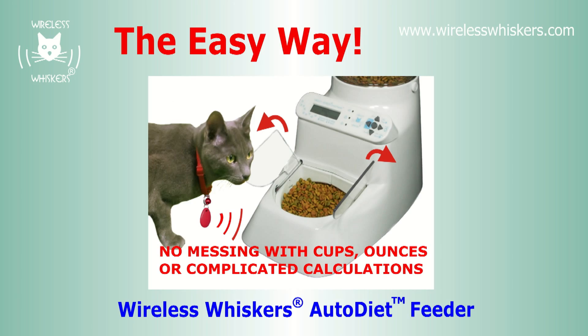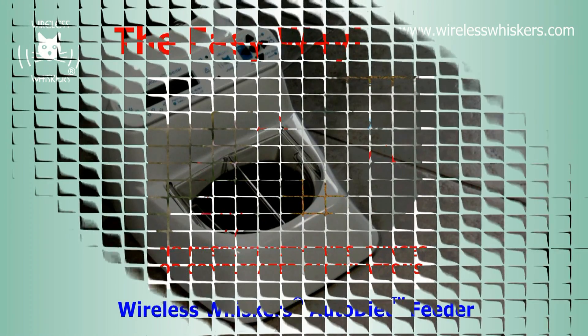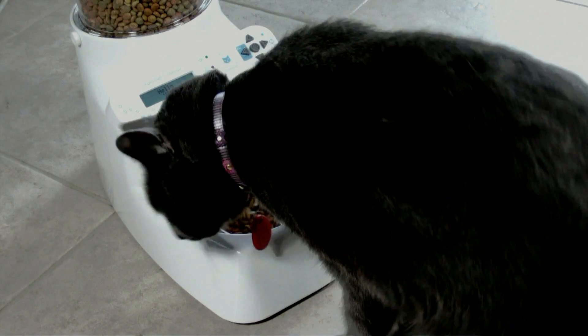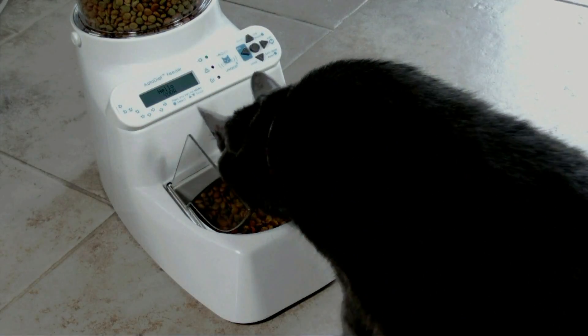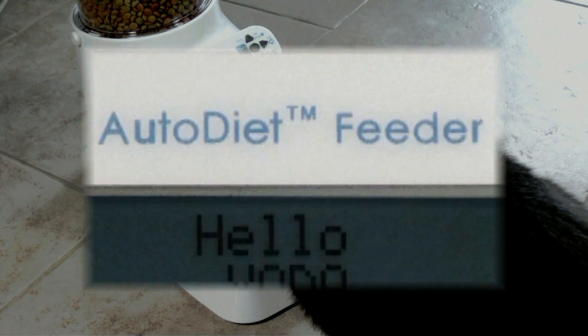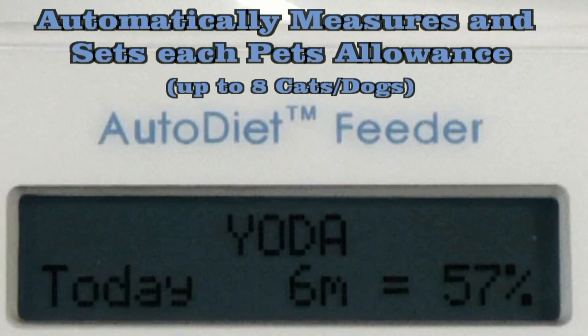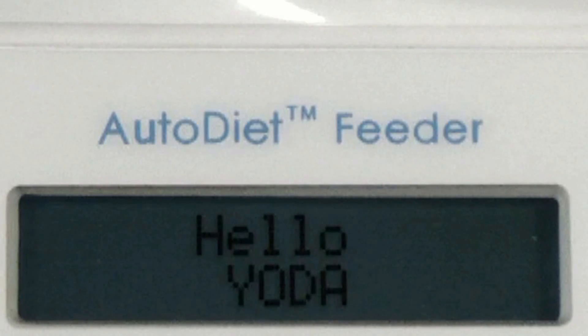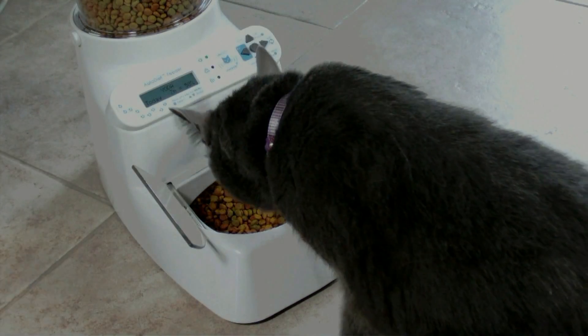Well, amazingly there is. The new Wireless Whiskers Auto Diet Feeder is designed to do exactly that. Up to 8 pets are uniquely identified by attaching a wireless tag to their collar. During the first 3 days of use, the feeder measures how much each individual animal eats and then sets the average as their allowance.